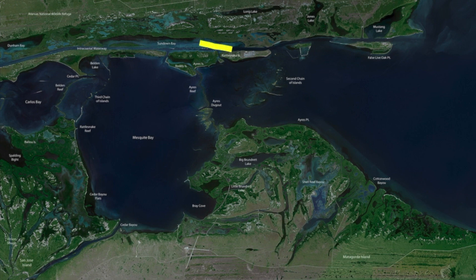Up here in Sundown Bay, all this area along this back shoreline — you've got three or four back lake miles that drop back off toward the Ranges Wildlife Refuge, all back in that area there.